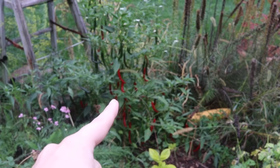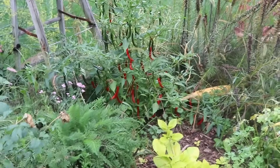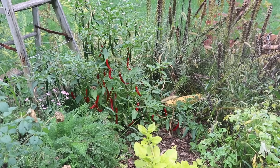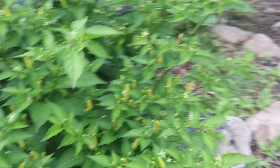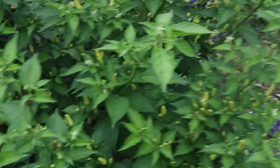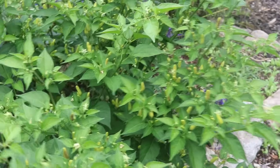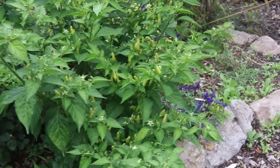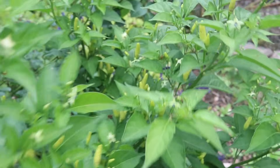Back there I see some cayenne peppers that are ready to be harvested. My plans for those are fire cider, medicinal purposes, and perhaps some hot sauce. There is also this massive tabasco plant — it's quite large, but none of them are ripening. I'm going to let them go until I see a frost in the forecast and then I'll probably harvest the entire plant and hang it upside down in my basement until they all ripen. I wanted to make some hot sauce with these as well.